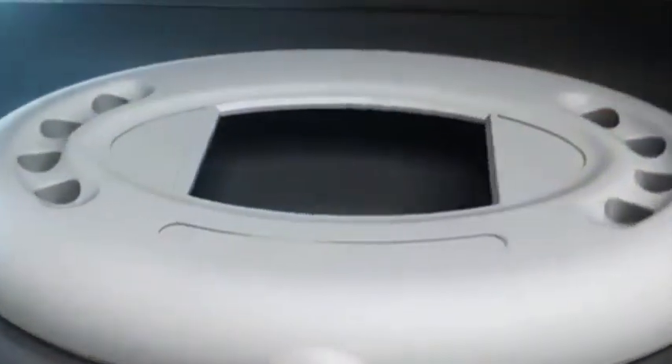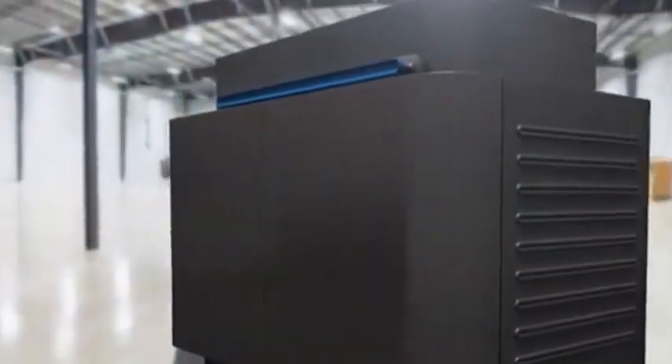The PolyJet process begins by slicing CAD data into cross-sections or layers as thin as 6-10 thousandths of an inch. The data is then transferred to the PolyJet machine, which begins constructing the object one layer at a time.